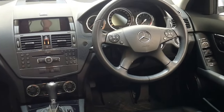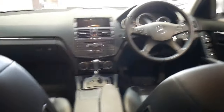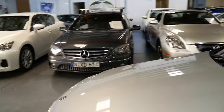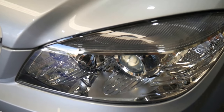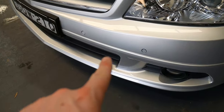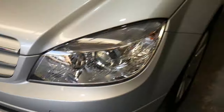Bluetooth connectivity is available with the car and you have the multimedia steering wheel. Automatic headlights are standard and you do have cruise control with the speed limiter feature. Just have a look at how clear and bright these headlights are — the car has been garage kept its entire life. Mercedes-Benz Parktronic parking sensors on the front as well as the rear, which is a lovely feature.